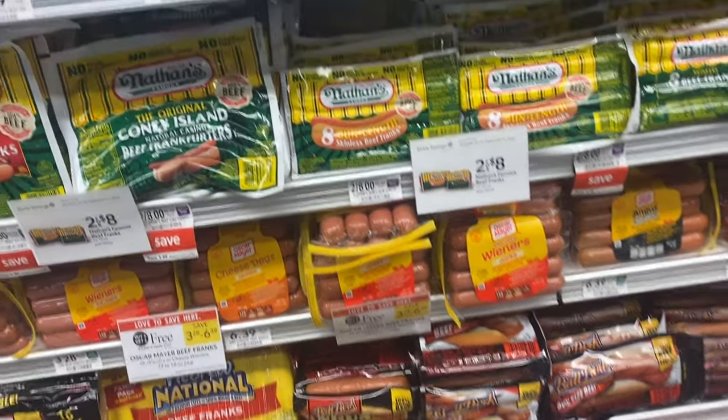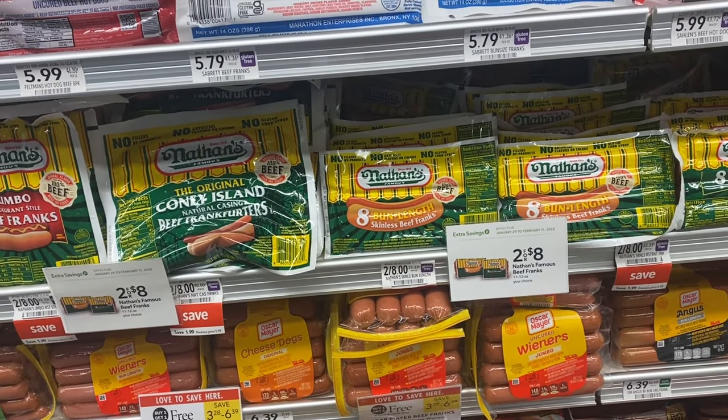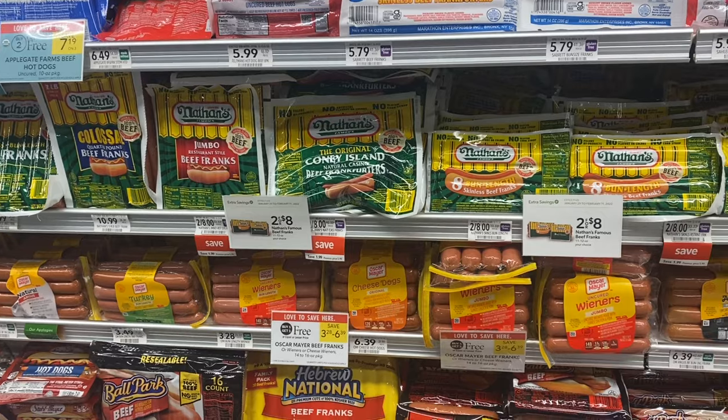I'm going to add that in with the two boxes of pretzel dogs, so my total will be $12.99 but after the $5 off three digital coupon my final cost will be $7.98 for those three.